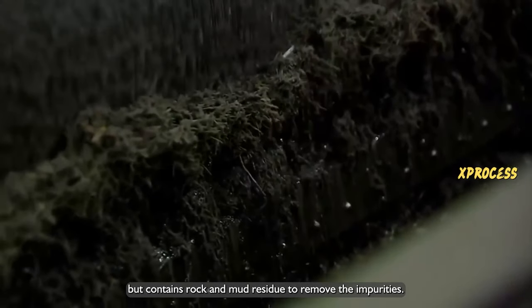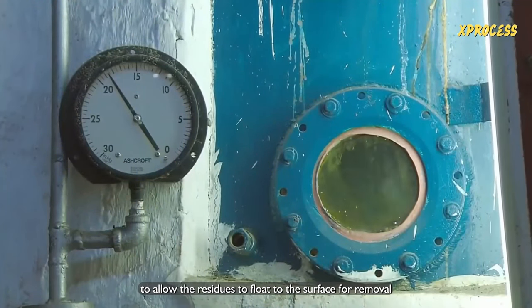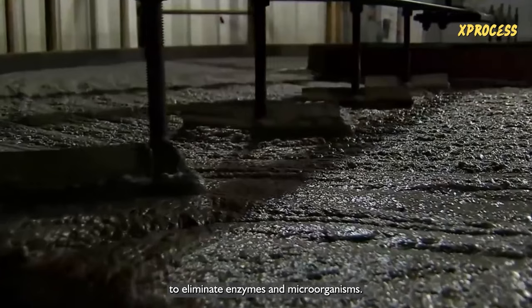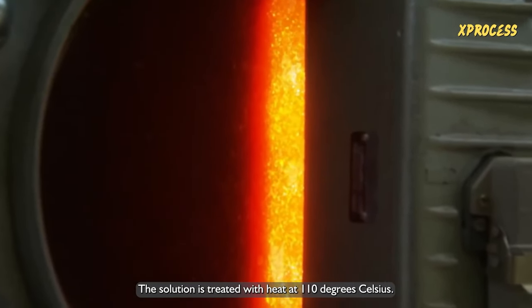To remove the impurities, the solution is filtered in a clarifier, where the temperature is raised to allow residues to float to the surface for removal. To eliminate enzymes and microorganisms, the solution is then treated with heat at 110 degrees Celsius.